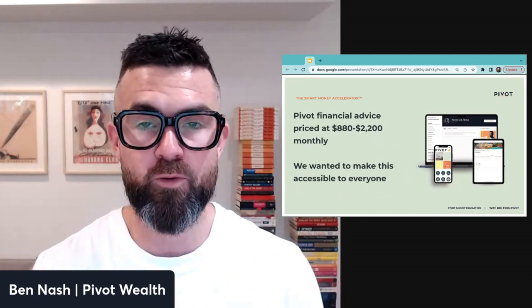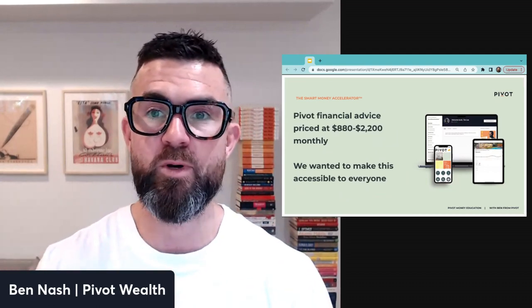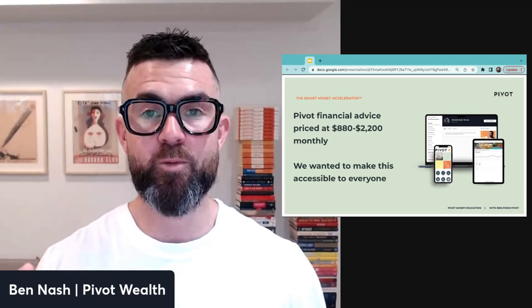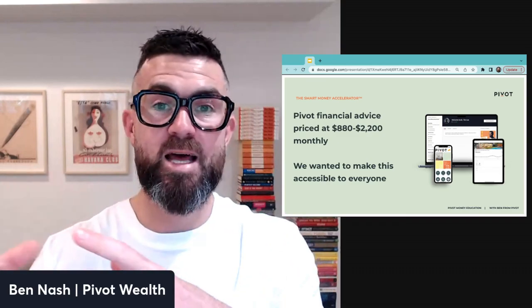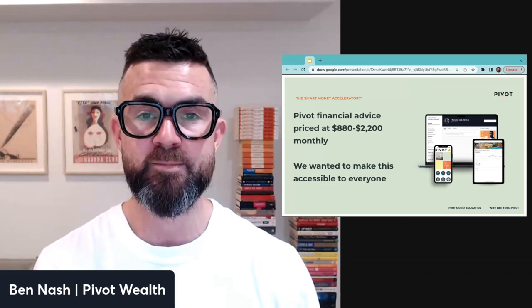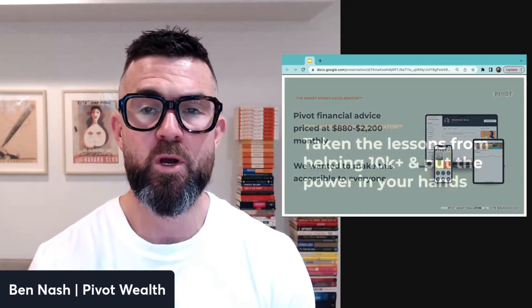We also wanted to make it more accessible than personalized financial advice, which is the core of what we do at Pivot Wealth, but with average price points starting from around $880 a month. We recognize there are a lot of people who could use good help to get to a point where they can get value out of that higher level of support.